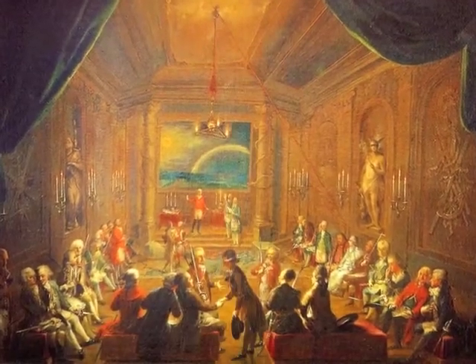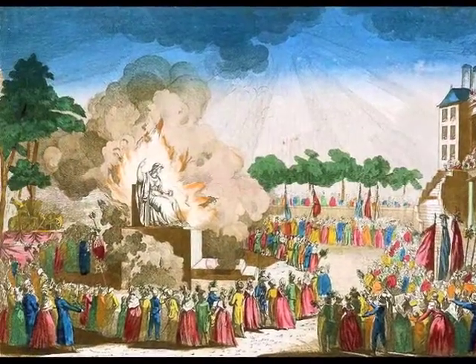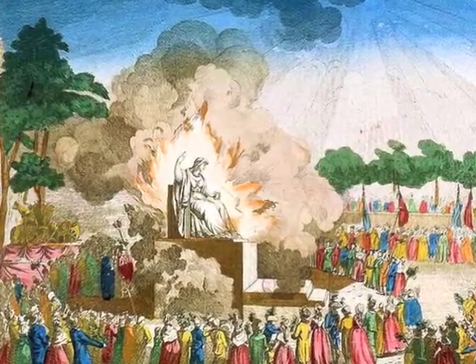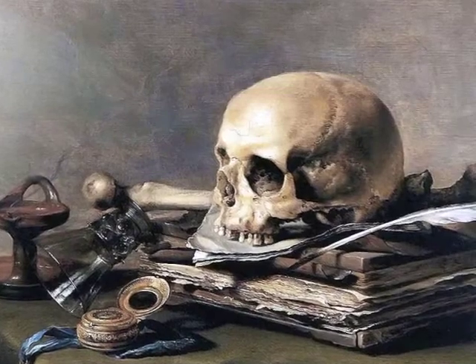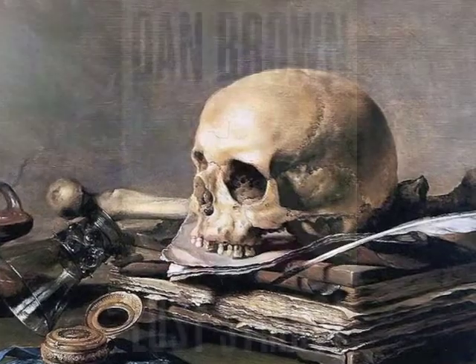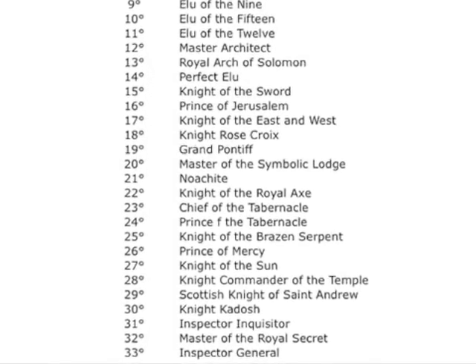One has to be male and believe in a supreme being to seek membership as a Scottish Freemason. They insist their fraternity is not a religion, although atheists are ineligible for membership. Freemasonry is not a secret society, but members are strongly admonished under pain of death not to reveal core secrets. Much of what happens inside the House of the Temple has been pieced together by outside researchers in recent years, and this has been brought forward in Dan Brown's book, The Lost Symbol. Members can rise to the 32nd degree through hard work and study, but only those selected by the Supreme Council may attain the highest 33rd degree.